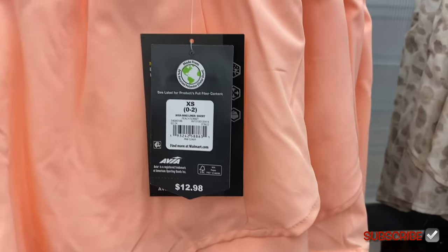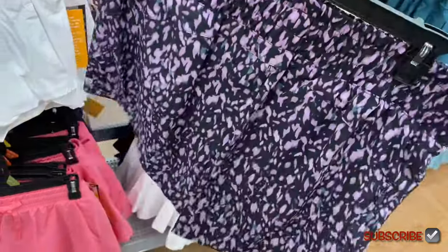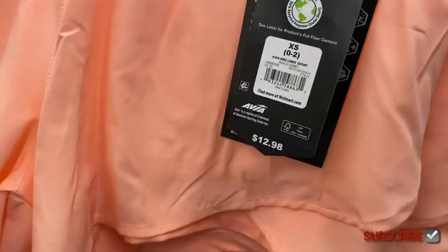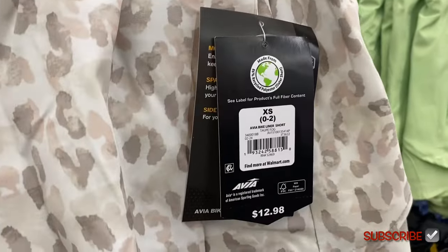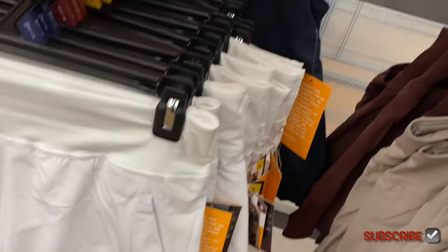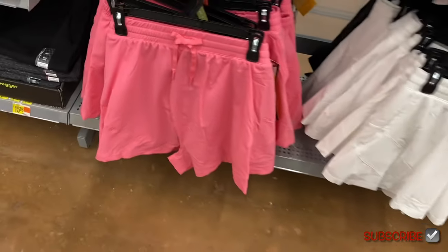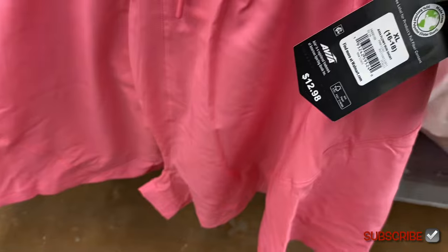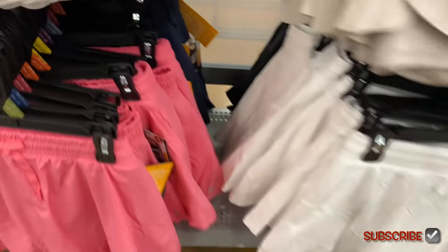Back to the Avia bike liner short at $12.98 — you can get this peach one, and they also have one that looks like leopard print, which is definitely my style. They go extra small to 3XL. At my store they don't carry plus size in stock but online they do have plus size available for some of the running shorts. The running short also comes in white, blue, maroon, and beige. They also have an Avia flowy run short — I almost thought it was a skort but it's actually a running short with a flowy cut. You can get that in blue or black too. Walmart is definitely on trend.